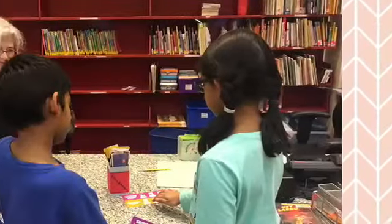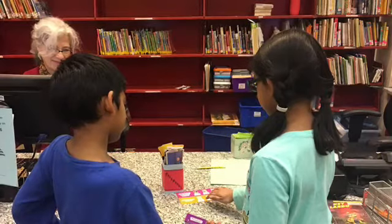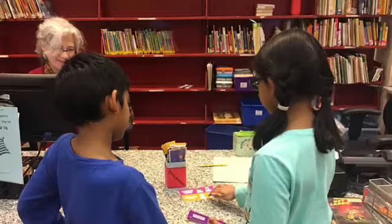You might be wondering, how do I reserve a book? If a book that you want is not in the library, you can reserve it a few different ways. One, you can visit a librarian at the Newton Children's desk or another desk in the library.